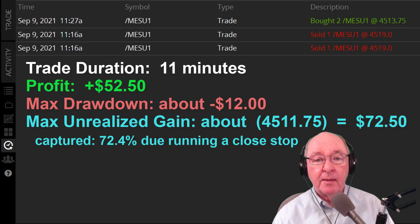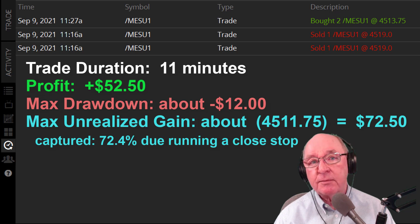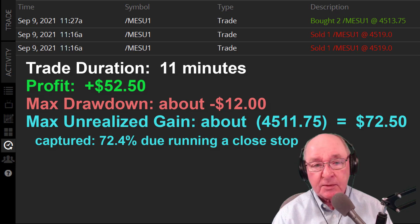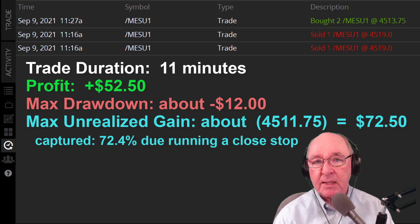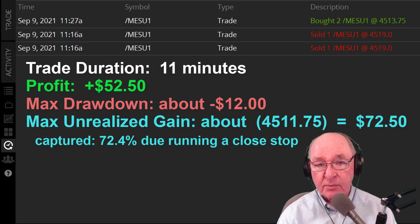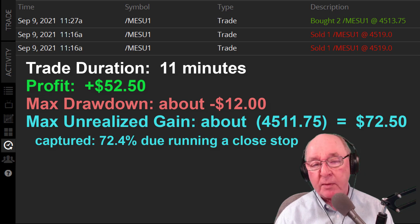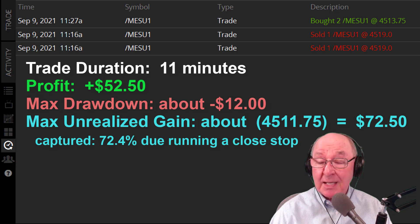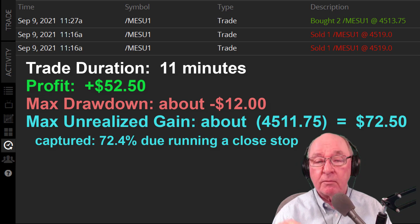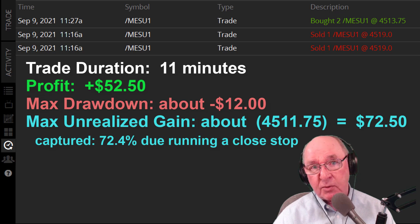Now my favorite part — we get to count the money. Trade duration was only 11 minutes, profit of $52.50, not shabby. Maximum drawdown was about $12, so I didn't really have to risk that much on this trade. Maximum unrealized gain was $72.50 — I saw price hit down to $45.11 and three quarters — and I captured about 72.4% of it because I ran that stop so close. I was able to do that because of the low volatility during the time I was trading.